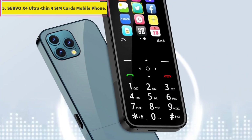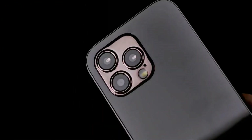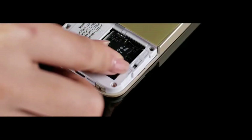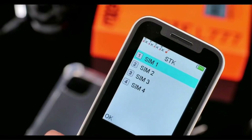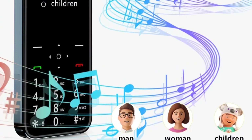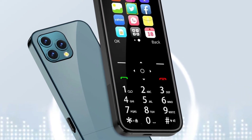Number 5: Servo X4 Ultra Thin 4 SIM Cards Mobile Phone. There are transparent protective films on the front and back; please remove them before use. The phone supports 4 SIM cards at the same time, making your travel more convenient. A strong LED flashlight is accessible by pressing the side key. When you turn on automatic call recording, the phone will automatically record the content of every call. Magic Sound offers 3 voice options — male voice, female voice, and child voice — so you can change your voice during a call.